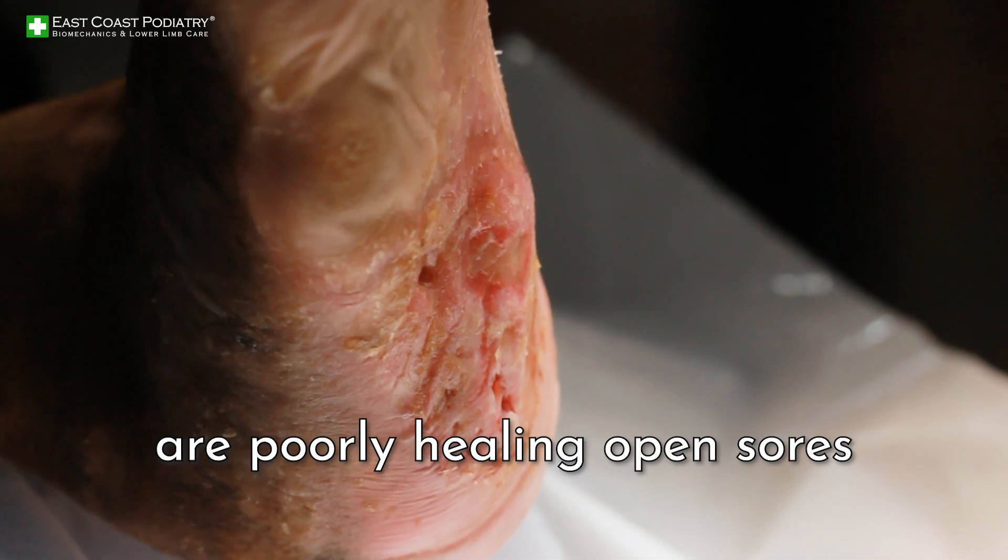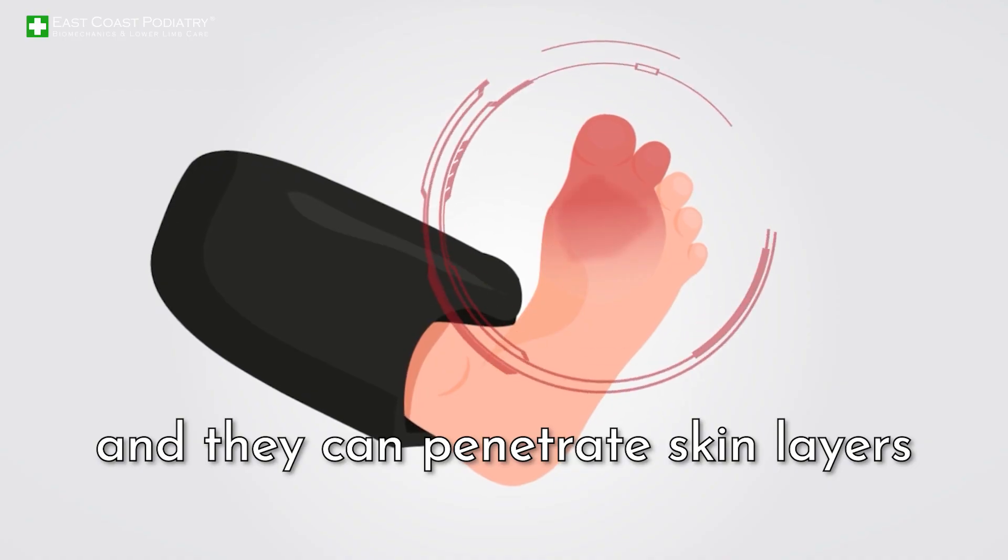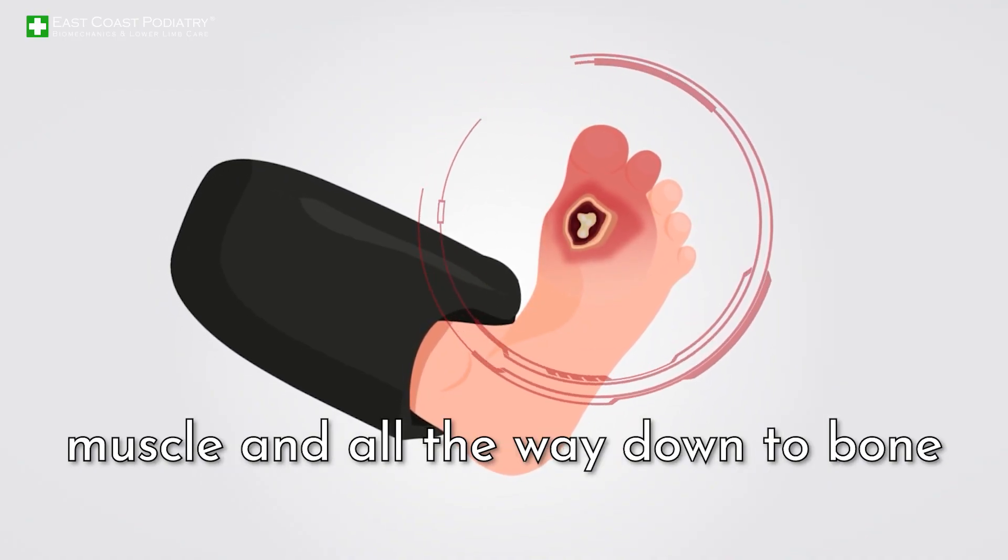Diabetic foot ulcers are poorly healing open sores on the feet of diabetics, and they can penetrate skin layers, muscle, and all the way down to bone.